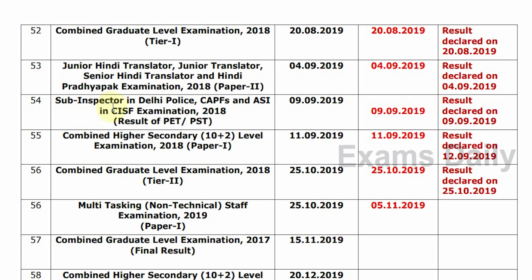Next, Sub Inspector in Delhi Police, CAPFS, and ASI in CISF Examination 2018 — Result of PET/PST. Date is 9-9-2019. Confirm Date is 9-9-2019. Result Declared on 9-9-2019.